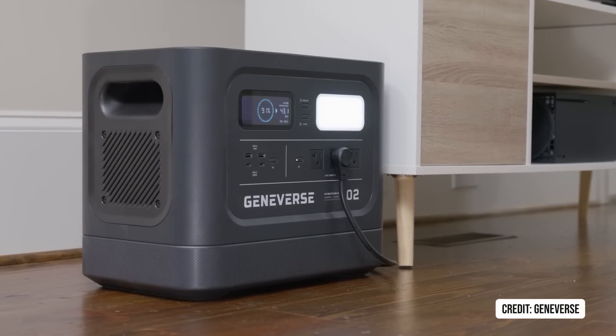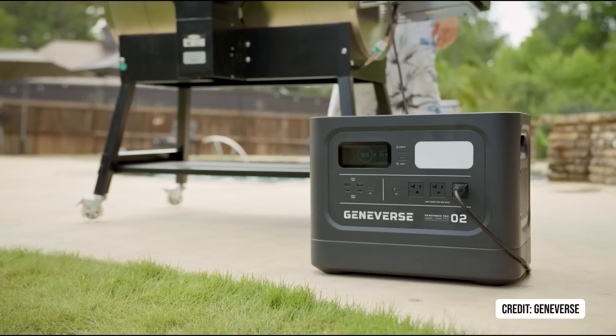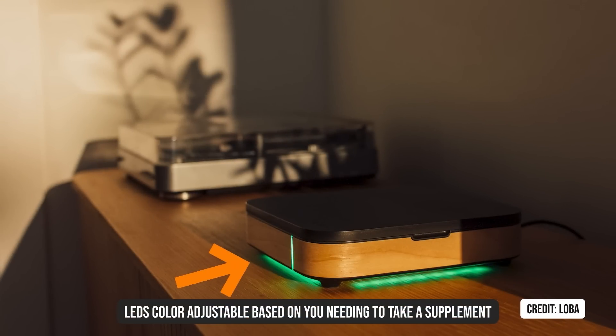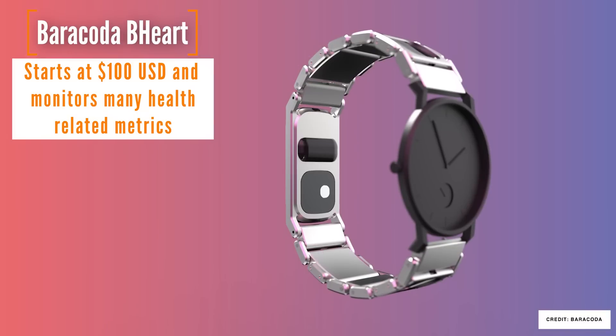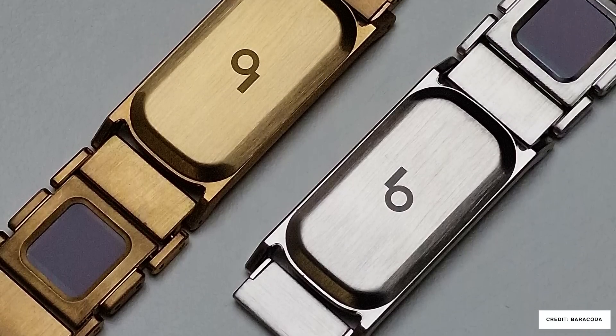There are many companies building whole home battery backup solutions with smart features, which a lot of our homes actually need now because we're reliant on technology to operate parts of our home. A small company here in Canada called Loba has made a pill management system with LED lights and notifications based on what you need to take. And I love seeing companies like Barracotta come up with different visions for the smart health industry with their BeHeart watch band that monitors everything you want, powered indefinitely so you don't have to charge it, and compatible with your existing watch.